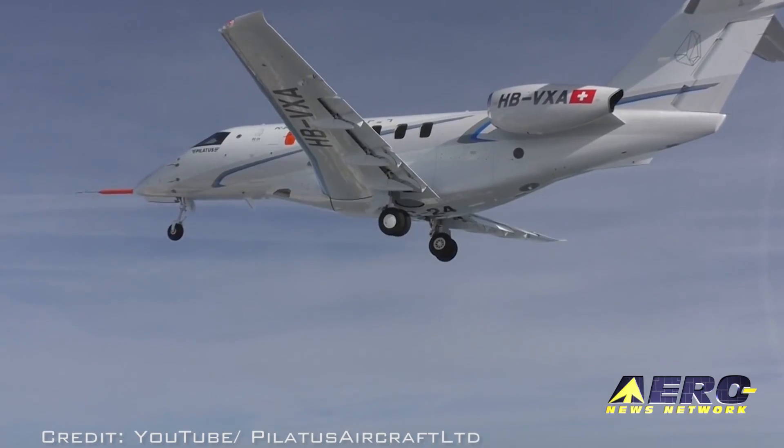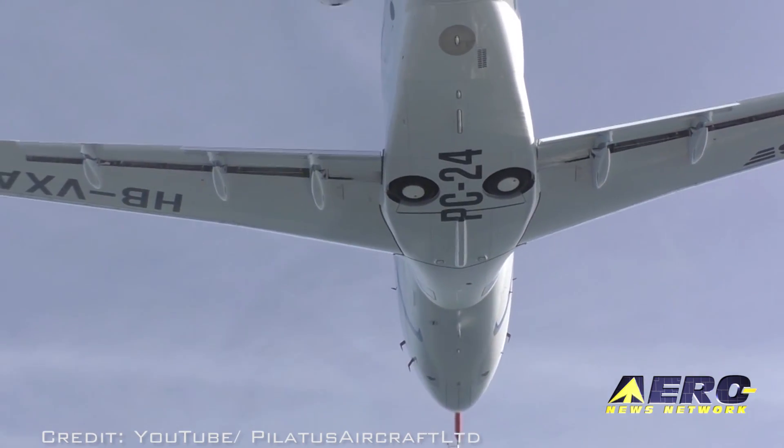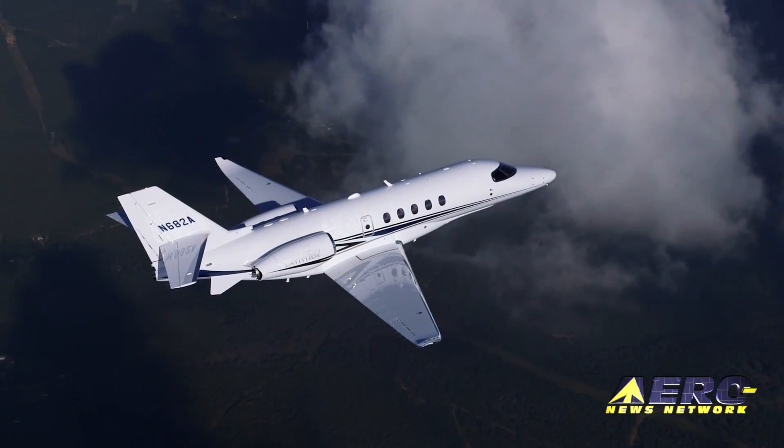Coming up on today's episode of Airborne Unlimited: a Pilatus PC-24 update from the NBAA exhibition and convention, NBAA exhibition news about ACSS and their ADS-B avionics, and Cessna already announcing Citation Longitude performance increases.